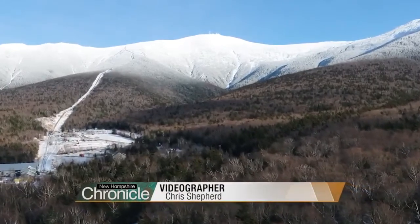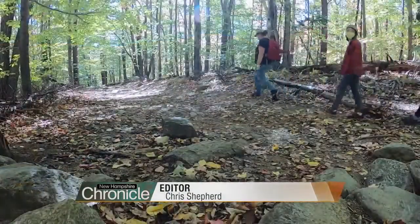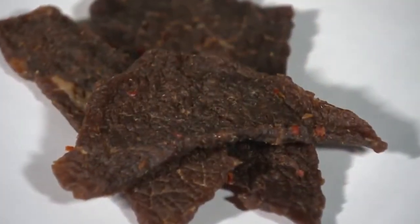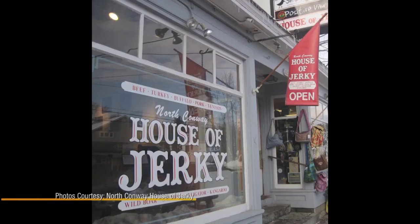Our jerky journey begins in a popular destination for outdoor recreation and packable snacks. It's a nice little snack to put in your bag — it's in plastic, you open it up, it's got protein, it's good for you. Bill Kittrich is the man behind North Conway House of Jerky.